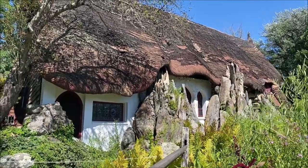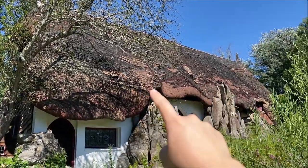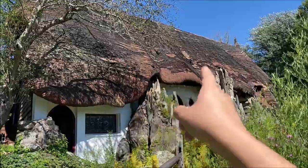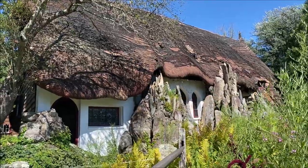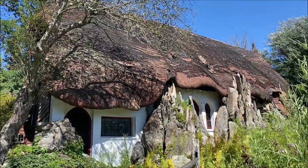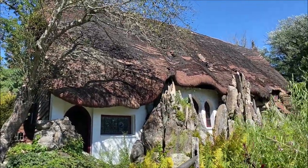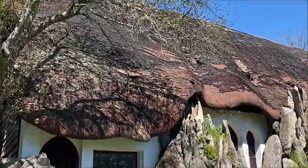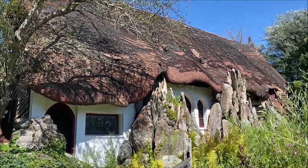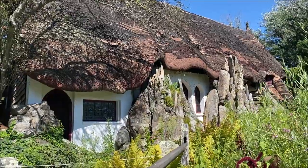Quick fun fact about this house — that weird roof you see up there was actually meant to be thatch, like an English thatched roof. He did use thatch, but apparently it went bad and the roof was pretty much crumbling. So he ended up turning to asphalt shingles, and that's what you see today. But at one point that was fresh thatch — pretty crazy to see.